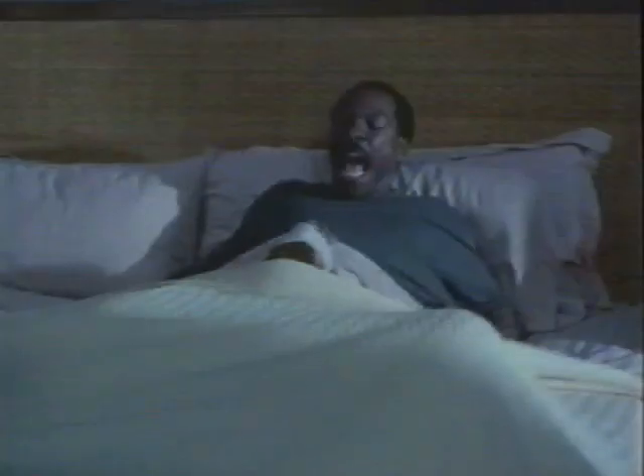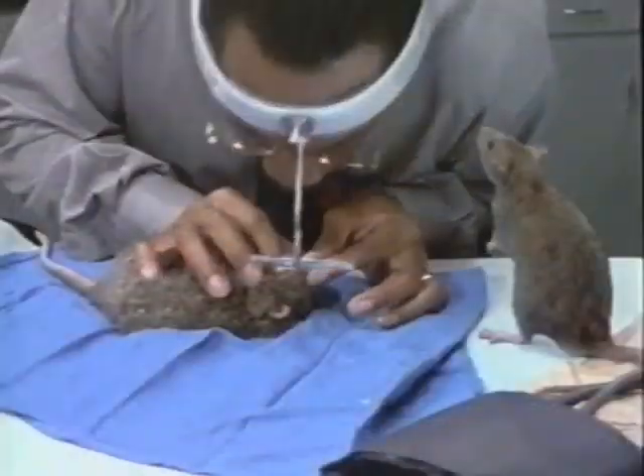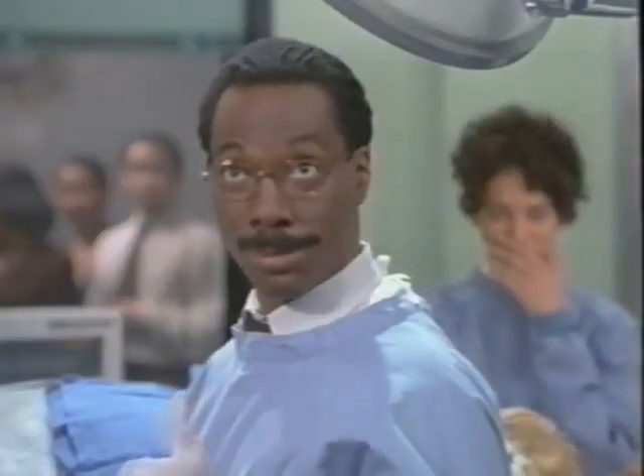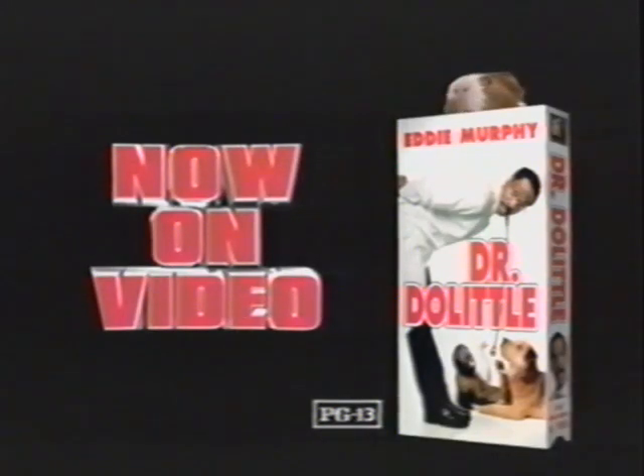Now on video. Is that the biggest bite you've ever seen? And it will blow you away. You're telling me. Eddie Murphy. How come I can understand you talk? I don't know — maybe you're just weird. In the comedy hit that has everyone talking. I have just been violated. Sorry. Dr. Doolittle. Stop talking to me! Available now on video. Rated PG-13. This is a house of love.